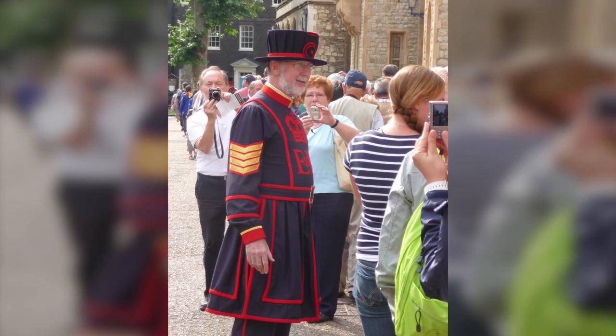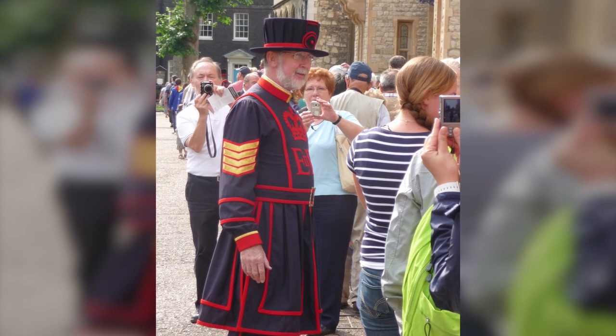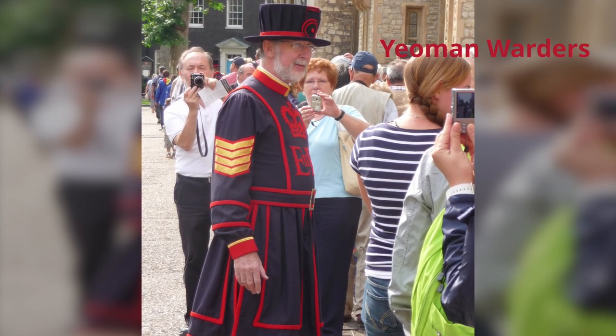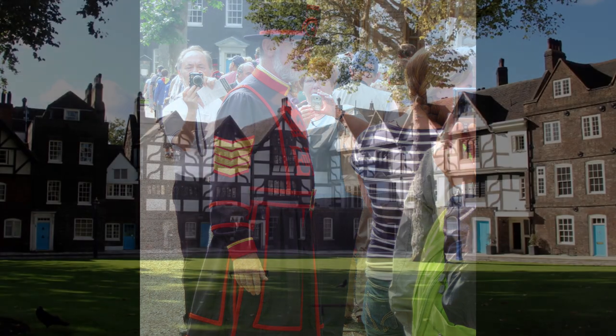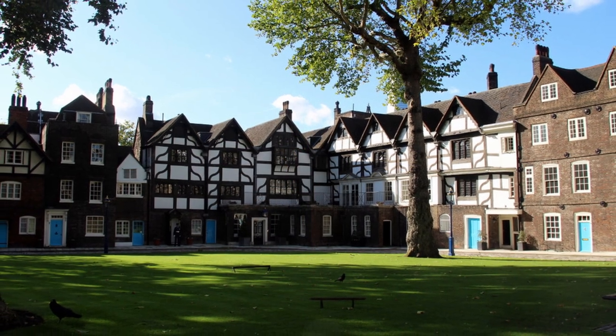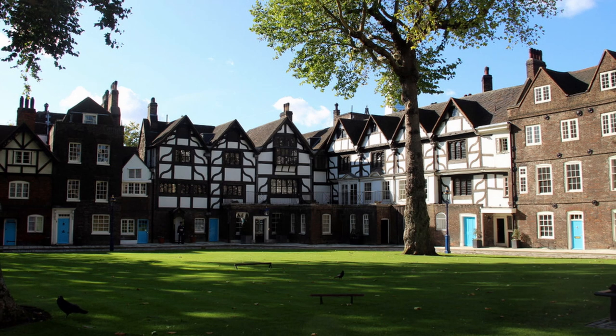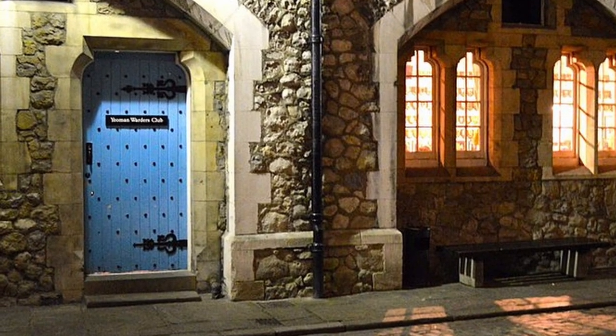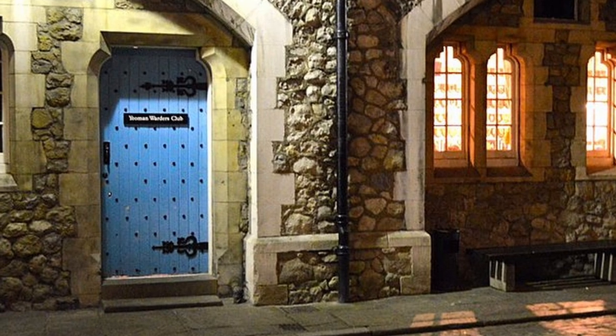While touring the Tower of London, you will see the Yeoman Warders from time to time. There are about 37 of them, and some, if not all, live here with their family. They even have their own private pub here too, called the Yeoman Warders Club.